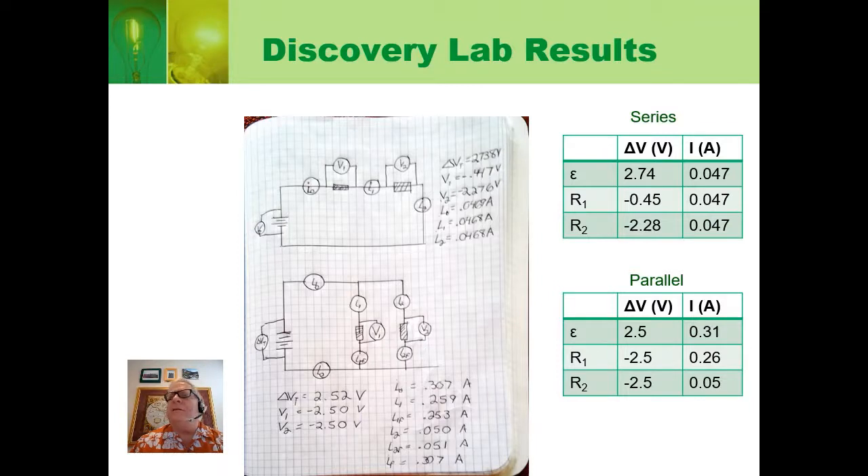Now let's look at what the currents do, because in this case the currents are not the same. The current coming out of the battery was 0.31 amps. But the current through branch 1 — that's resistor 1, the lower resistance — was 0.26 amps. And the current through the second branch was 0.05 amps. We're going to talk about these results when we learn about Kirchhoff's second rule.